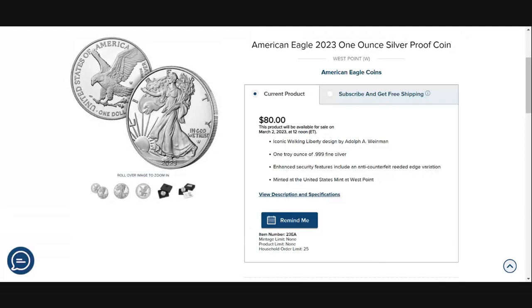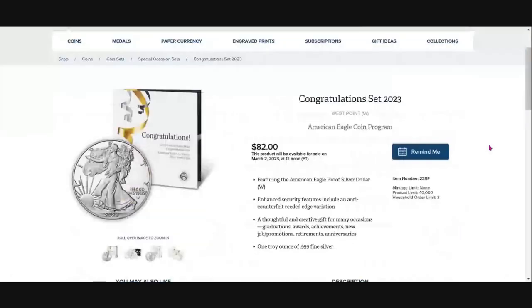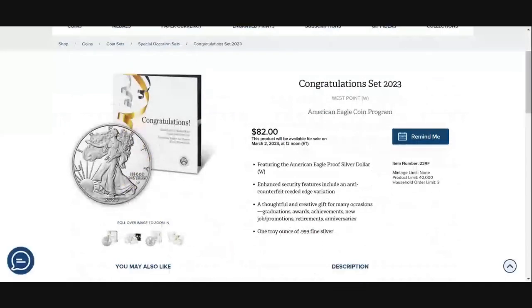The one I'm going to attempt to get — let's go take a look at it now. We click into the Congratulations Set. You might ask: what's the difference? It's the same thing — a West Point minted American Silver Eagle proof version in 2023.